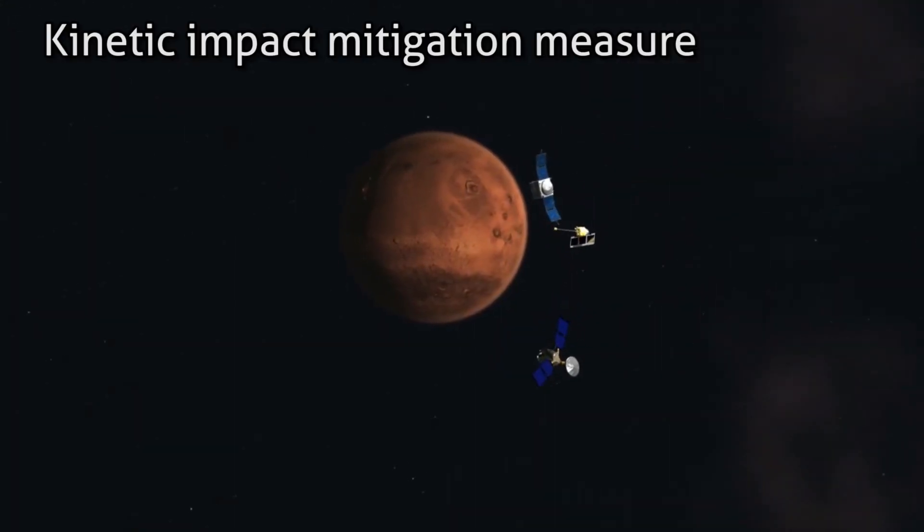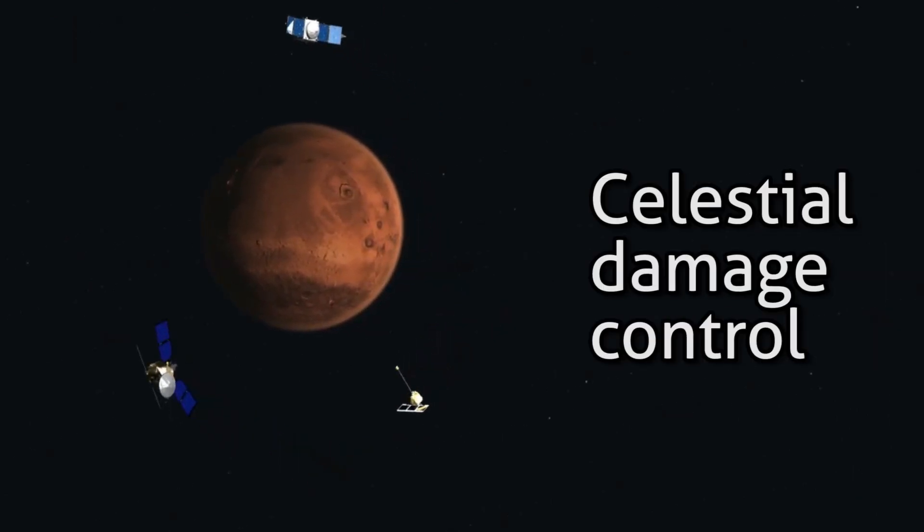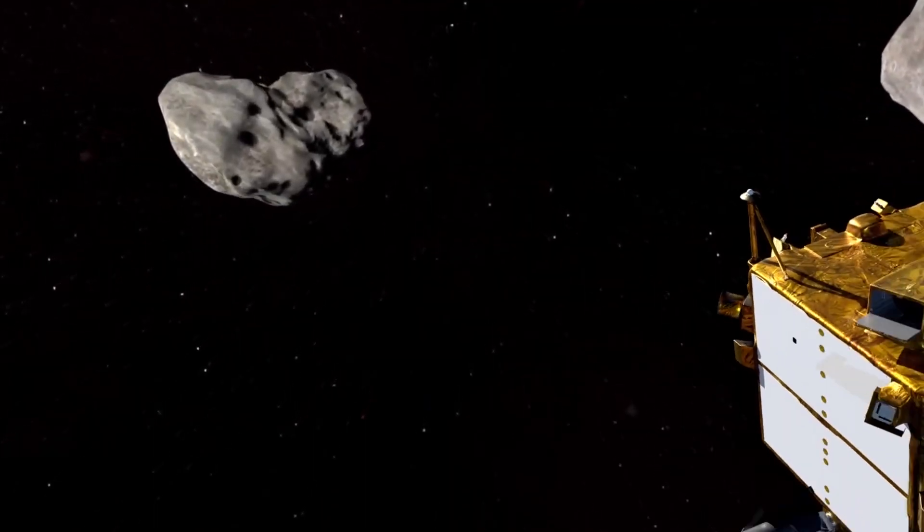It was the first test of humanity's kinetic impact mitigation measure — or, let's say, celestial damage control — which used a spaceship collision to divert and alter the orbit of an asteroid that presented no threat to Earth.